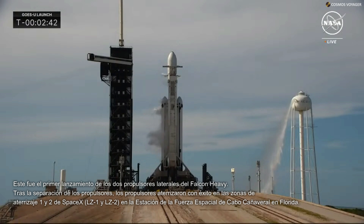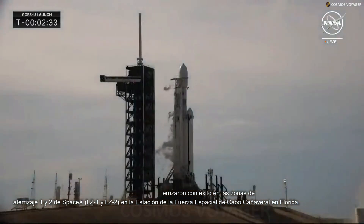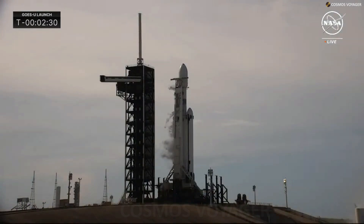Stage one LOX load is complete. All three boosters now have RP-1 and LOX on board. We are just waiting for the remaining liquid oxygen to fill into the second stage LOX tank, and then Falcon Heavy will be fully tanked and ready for launch. We expect them to finish fueling the second stage with liquid oxygen in about 20 seconds.